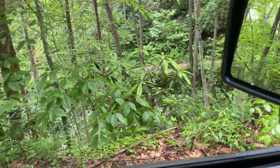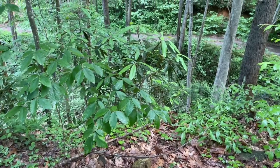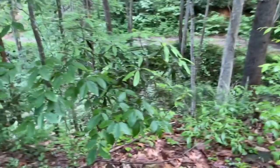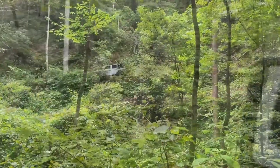We've got a good drop-off down here now too. The camera doesn't do it a lot of justice, but you can see the roads over there that we're going to be heading to.